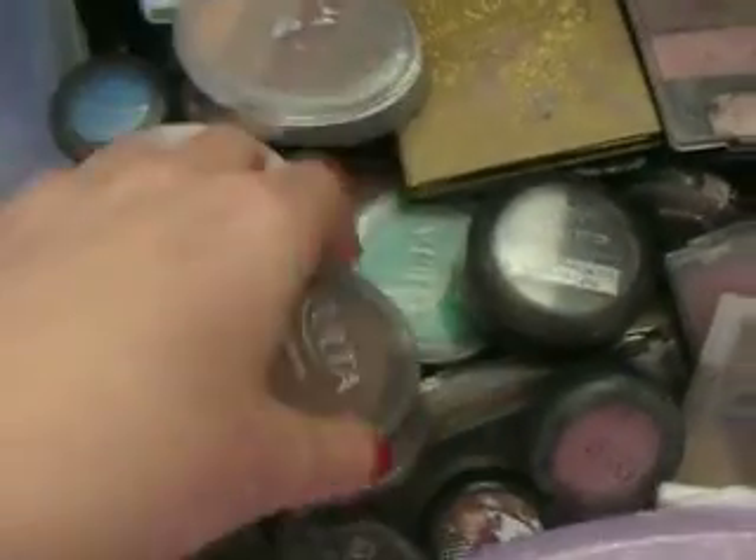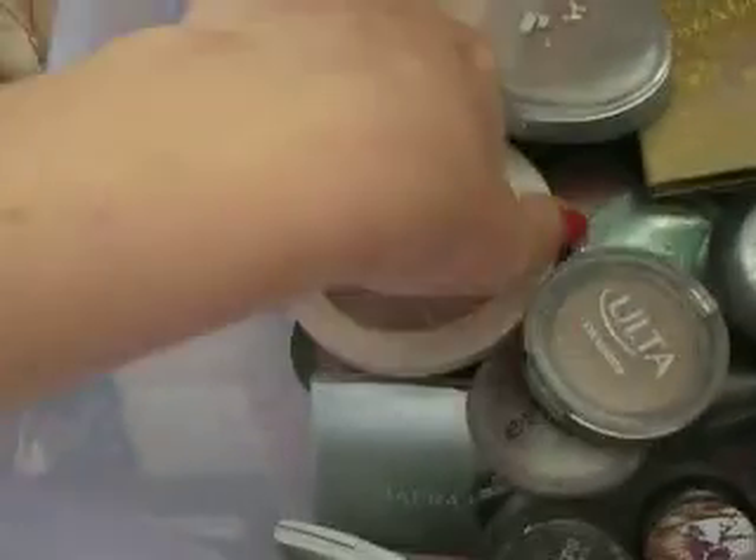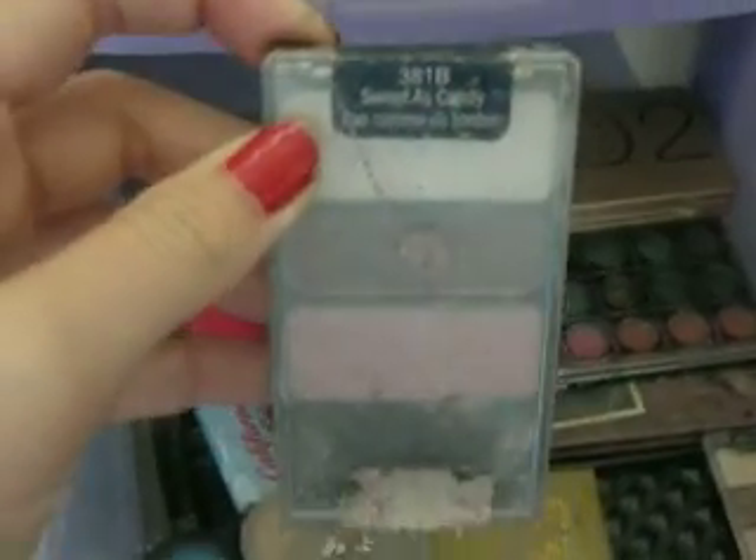I have some Elf stuff, I have my single eyeshadows, and then I have my MAC eyeshadows. And then on the bottom I have my Elf 144 palette, and then I have my NYX Glitter Roddy palette, and then I have my Wet n Wild Trios — the Sweetest Candy has been my favorite, I've been wearing it most recently, and I'm going to do a tutorial with it.